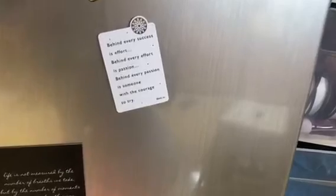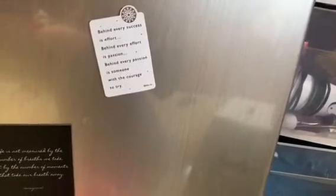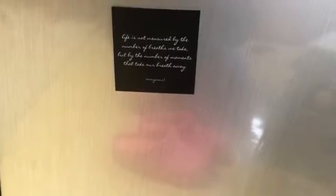I have my fridge with three magnets: a Wonder Woman one, one that was in a card from my high school graduation — it says 'Behind every success is effort, behind every effort is passion, behind every passion is someone with the courage to try' — and a big black one I took from my fridge at home that says 'Life is not measured by the number of breaths we take, but by the number of moments that take our breath away.'